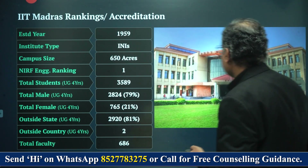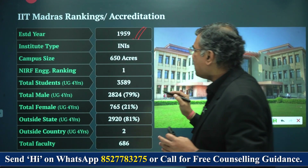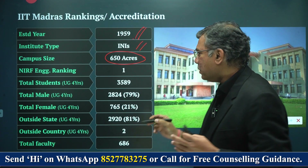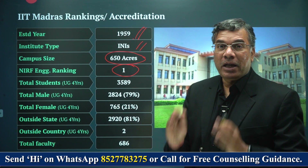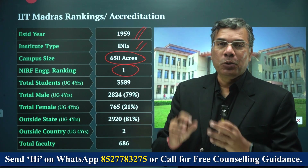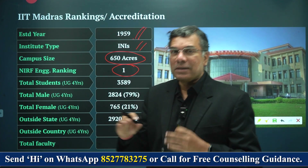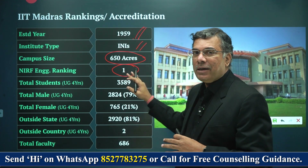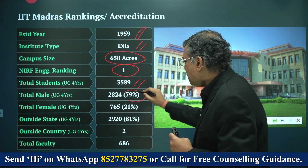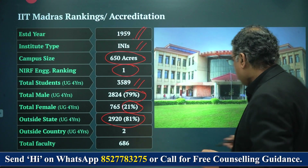What is IIT Madras? It was established in 1959, so it's got a fantastic legacy of about 75 years. It's an institution of national importance with 650 acres of land — one of the most beautiful campuses you will see. It's the number one engineering college in the country based on the Government of India NIRF ranking. Though in terms of cut-offs, IIT Bombay seems to be getting the better students as compared to IIT Madras. The total number of students is 3,589, of which 79% are boys and 21% are girls. About 3,000 students come from outside the state of Tamil Nadu.